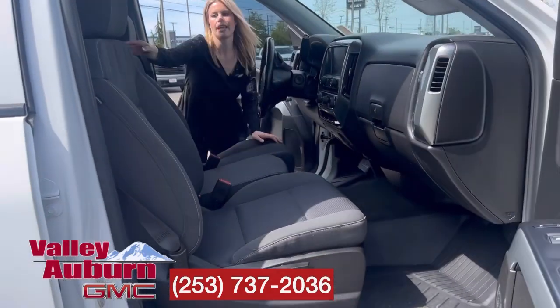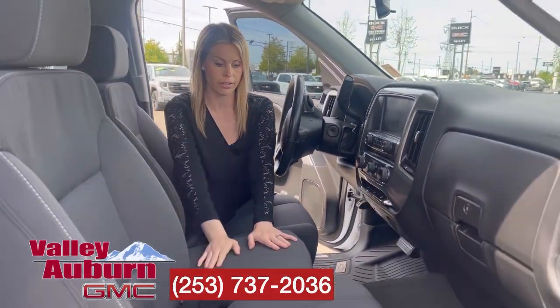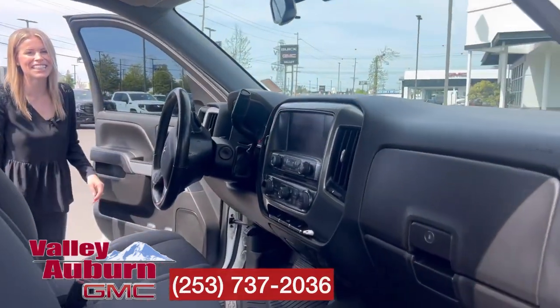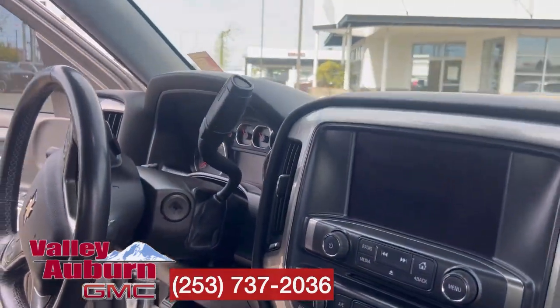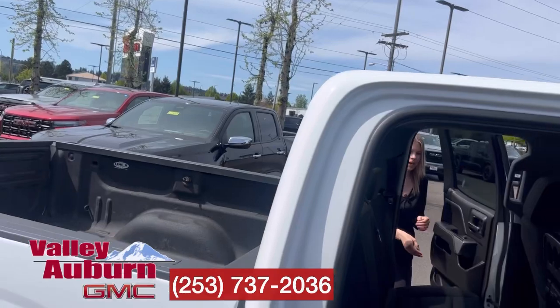In the front you can have the middle console, or flip it up for an extra seat to sit next to your honey, or to seat six people in the truck. It is a double cab but lots of room back here.